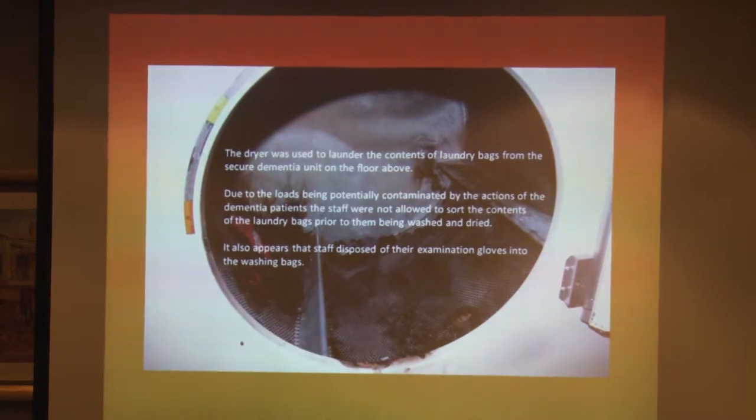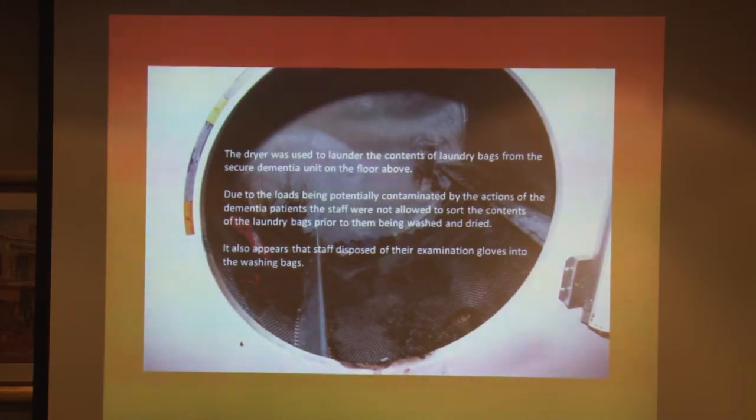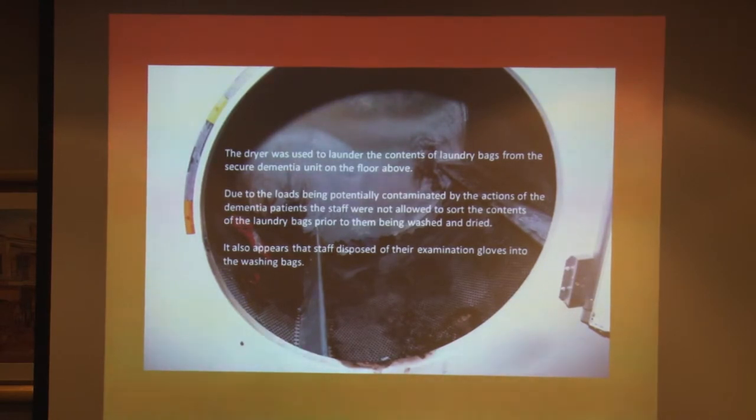The dryer was used to launder the contents of red laundry bags put out of the dementia unit. Because the loads were contaminated or potentially contaminated, the laundry staff weren't allowed to sort the bags before they were washed and dried. So they simply emptied the contents into the dryer, threw the bag in, washed it, pulled the contents out, and stuck them back into the dryer. The staff also disposed of their examination gloves into the loads as well.